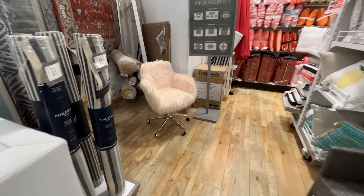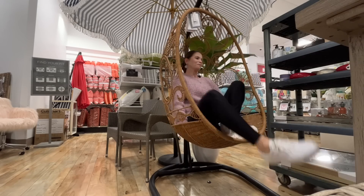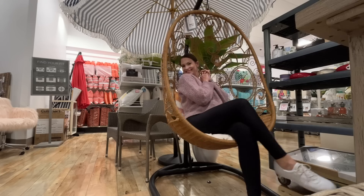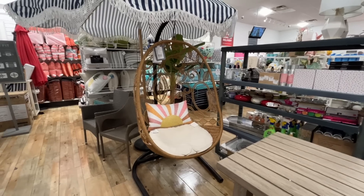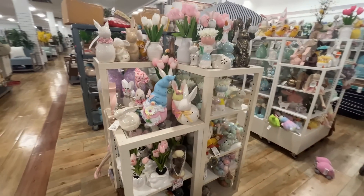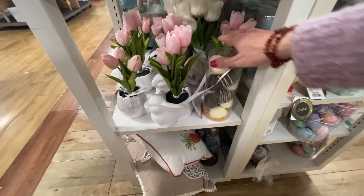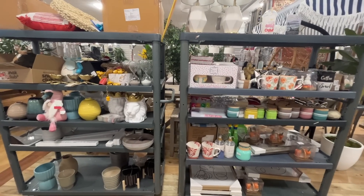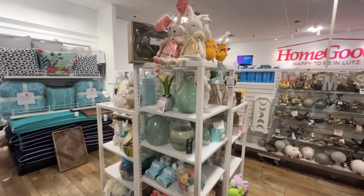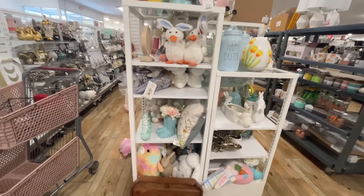Oh my gosh, look at this computer chair — that is nifty! I obviously feel like I have to get in there. Okay, that was a good time! Well, I'm sweating. Found some more Easter and spring stuff up front — a lot of bunnies really. Oh my gosh, fake chocolate-covered stuff — that would drive me nuts. Hopefully we find some hand soap at TJ Maxx.